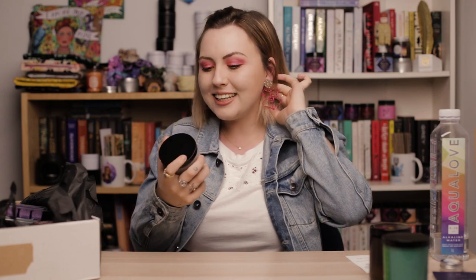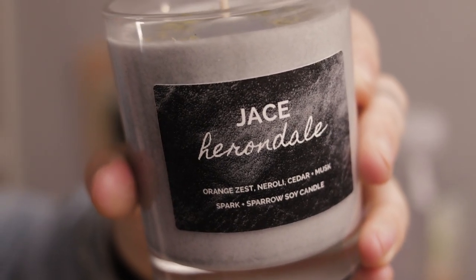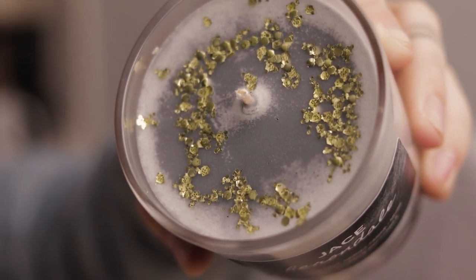The next big candle is Jace Herondale. I've never actually read a Shadowhunter book — I watched the movie, liked it, but thought the TV show was rubbish, so I've been scared to pick up the books. Anyway, I love the black and gray in this candle. It smells like orange zest, neroli, cedar, and musk. Anything with cedar and musk I'll always love — it's a warm, spicy masculine scent. It's so good I'll probably be too scared to burn it.